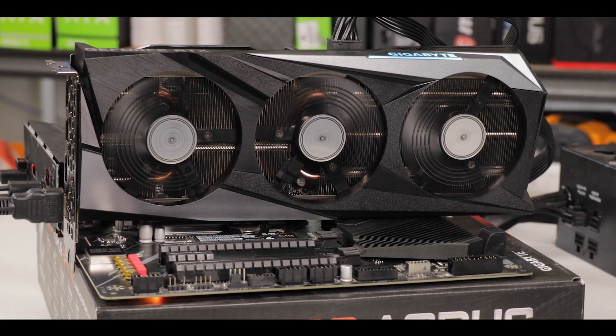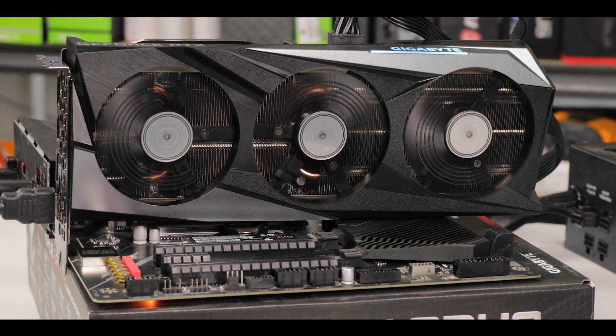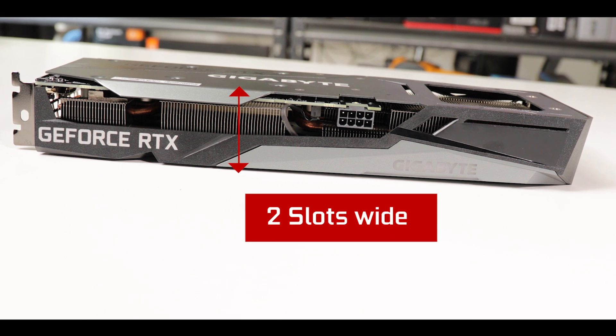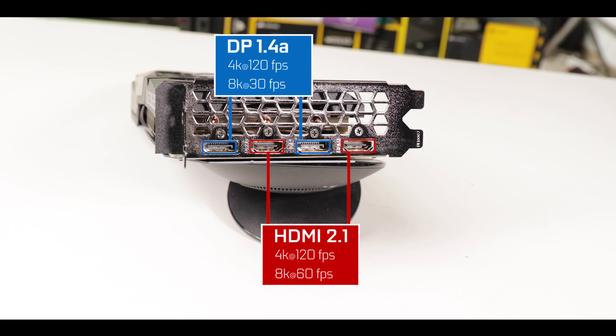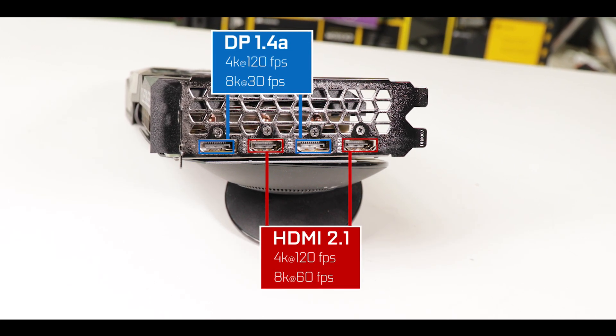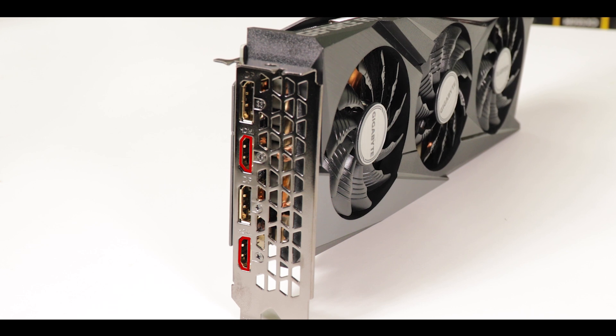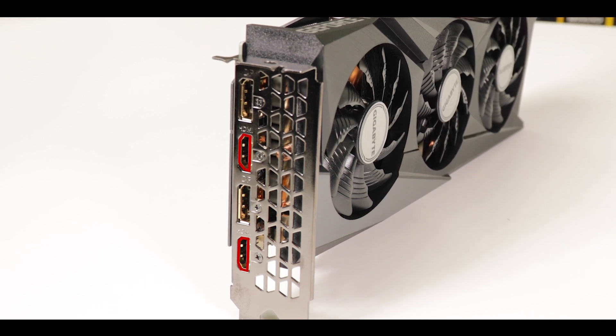The RTX 3060 Gaming OC 12 comes with a rather large and imposing three-fan edition. It stands at two slots tall, so smaller and easier to install than its more expensive 3060 Ti sibling. It has four display outputs capable of supporting up to 8K gaming at 60 fps or 4K at 120 fps — though that doesn't mean the card can sustain such performance in modern gaming. Worth noting is the presence of two HDMI 2.1 ports, perfect for people who want to power both a monitor/TV and a VR headset without constantly swapping cables.